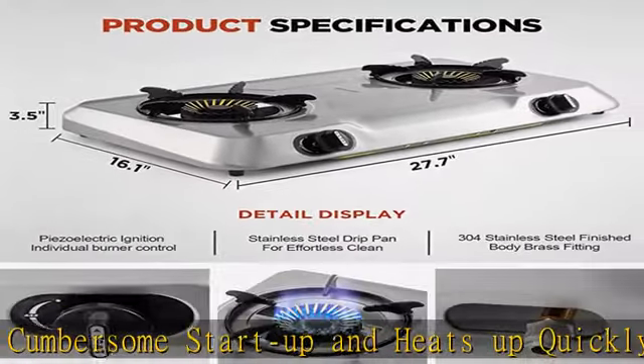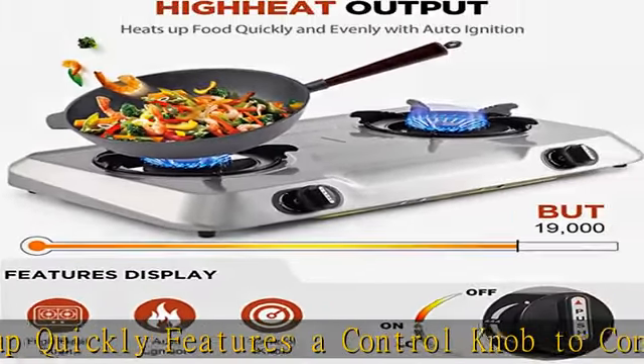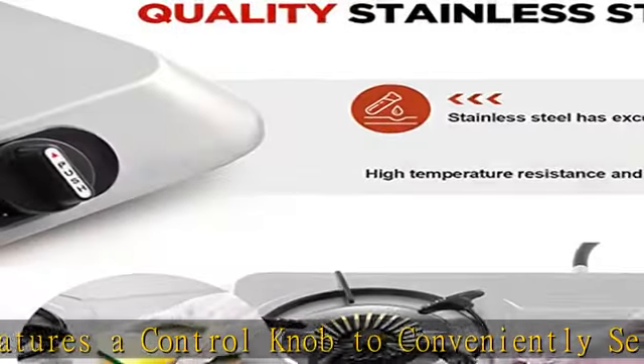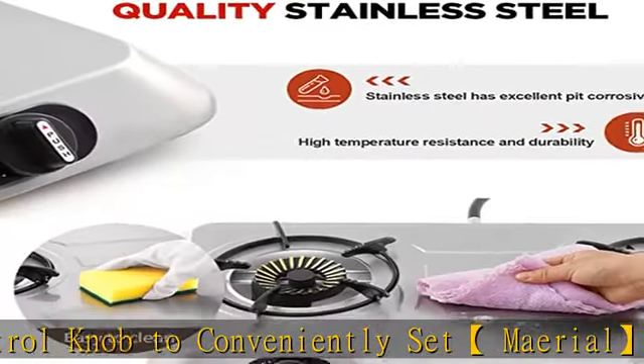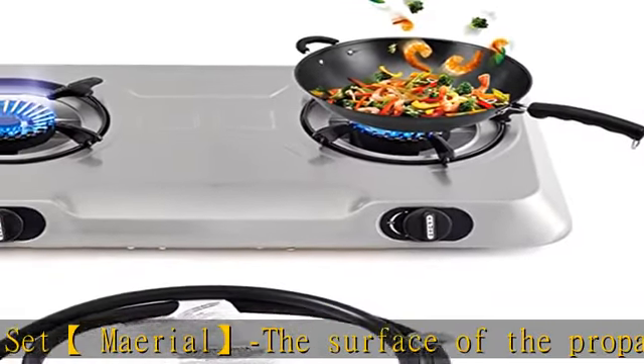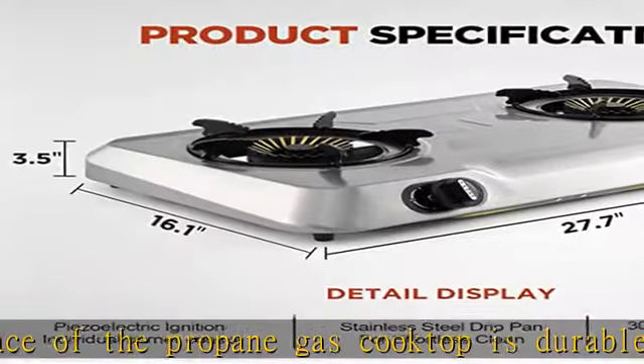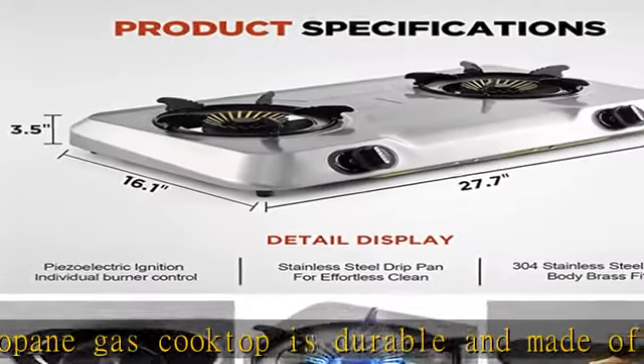Easy to use with perfect dimensions: this gas cooktop measures 27.7 x 16.1 x 3.5 inches. The propane stove features a new stove frame so woks and pans can be placed steadily without slipping. The gas burner comes with 4 non-slip rubber legs for wide application, perfect for outdoor kitchens in any weather condition — rain or shine — especially for outdoor kitchen and barbecue island setups.